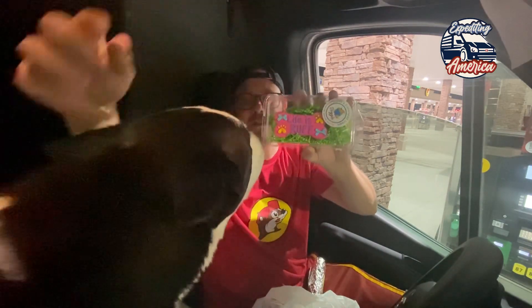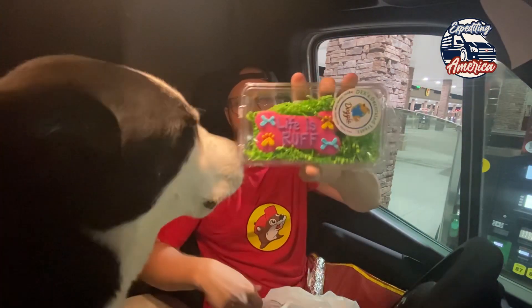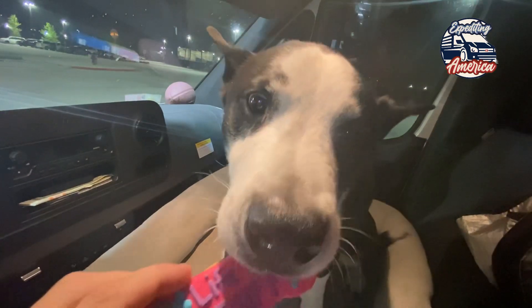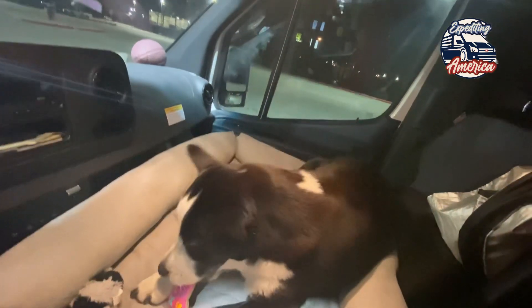I got Bubba. I don't know if you guys can see him. Bubba already knows it's great. It said 'life is rough.' It's a good dog right there.